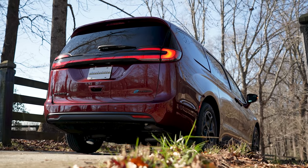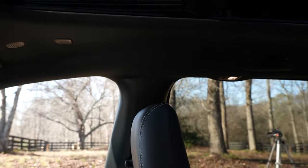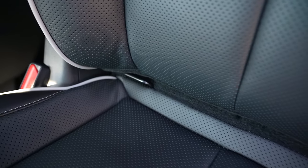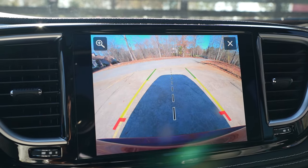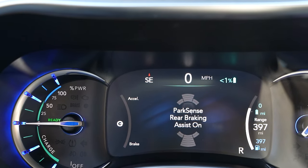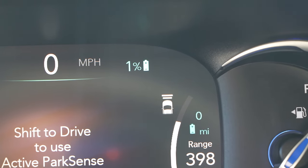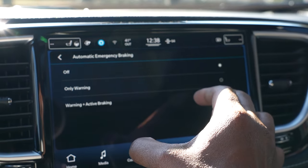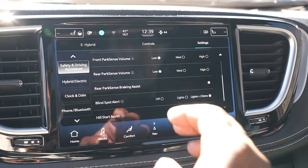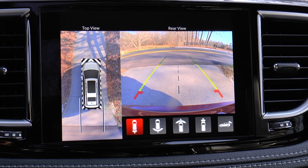Safety equipment consists of advanced multi-stage front airbags, driver and passenger inflatable knee bolster airbags, supplemental side curtain airbags for all rows, supplemental front seat side airbags, LATCH-ready child seat anchor system, 360 surround view camera system, ParkSense front and rear park assist with stop, parallel and perpendicular park assist with stop, adaptive cruise control with stop-and-go, lane departure warning plus, full-speed forward collision warning plus, pedestrian emergency braking, advanced brake assist, rain-sensitive windshield wipers, and blind spot and rear cross path detection.